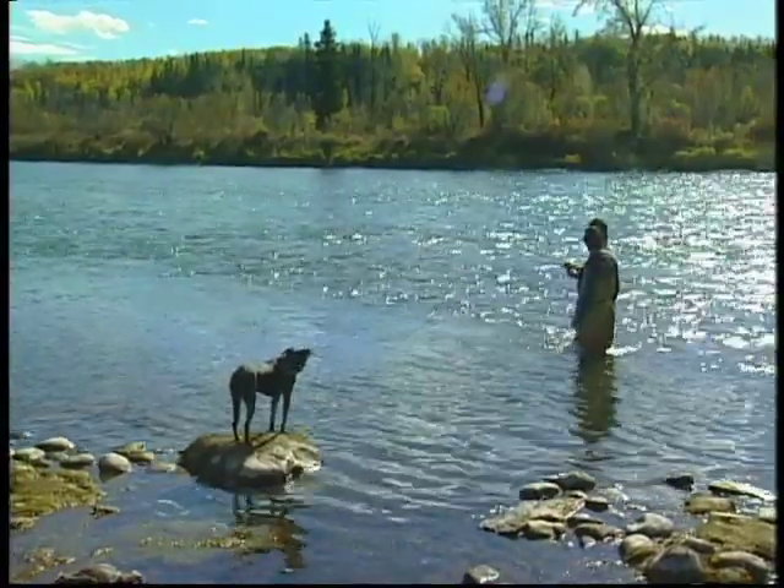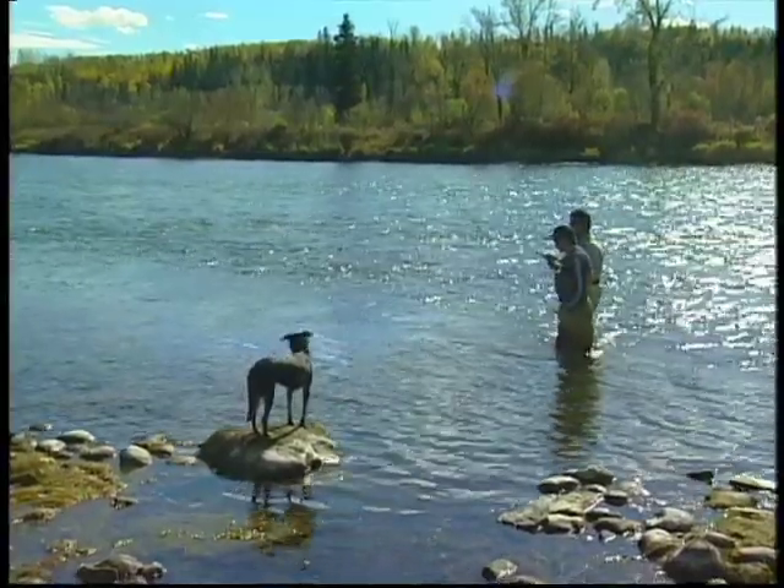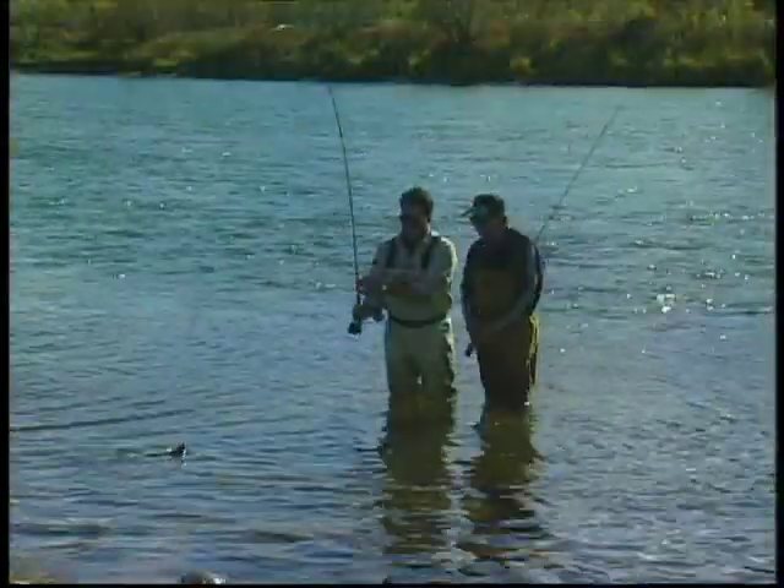He doesn't look that long but pretty plump. Well, let's slide him into here. We'll land him over here, see if we can get him up. He's nice and fat. Healthy fish, nice and healthy. Cut the bugger, took it good.